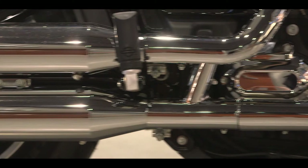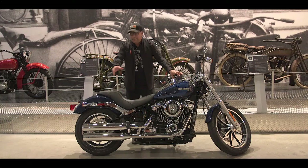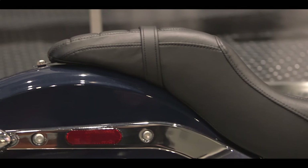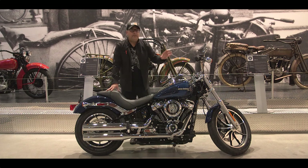It's got the buckhorn handlebars and bling and chrome all over. It comes set up already for a passenger with the pegs and the two-up seat, so you can take a passenger — maybe add a backrest. It does have the 107 Milwaukee 8 engine along with all of the other trim that the Softail models have.